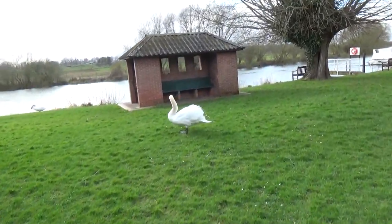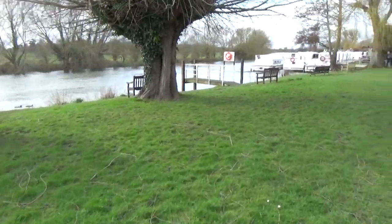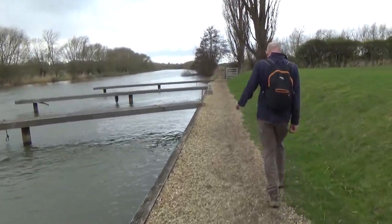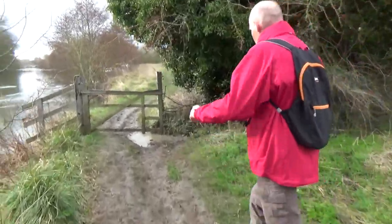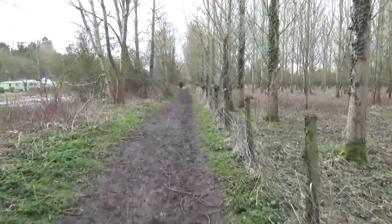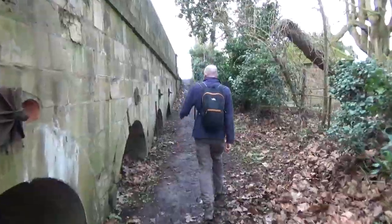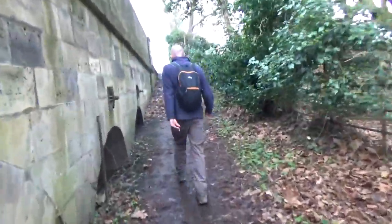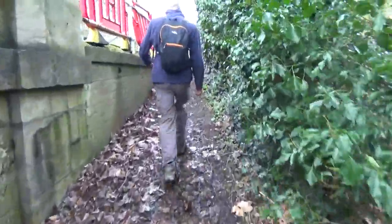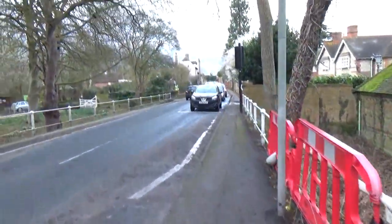Oh, it's a decent bridge. Another one over there. Probably too fast flowing for them to want to go in. Through the mud. And we need to go straight across here, see by the chicken.